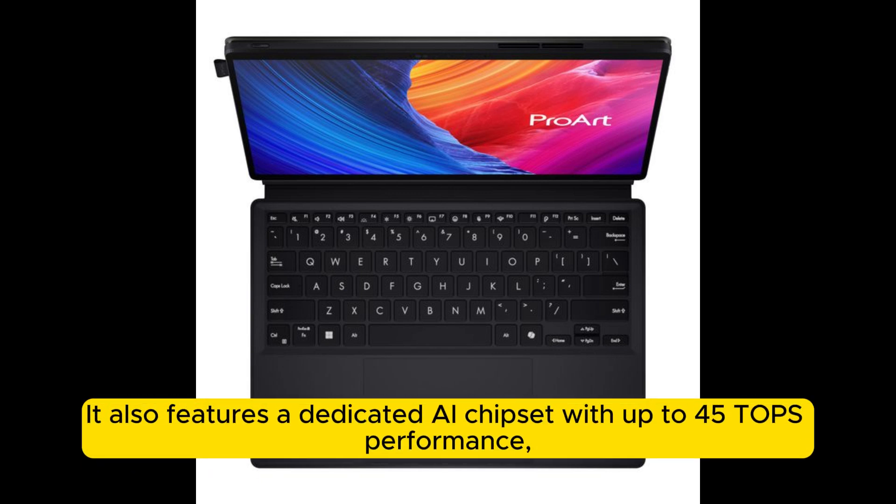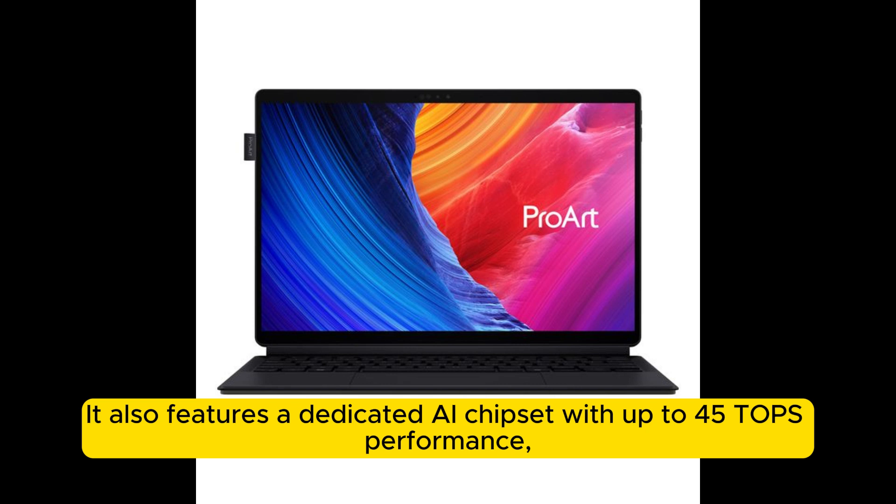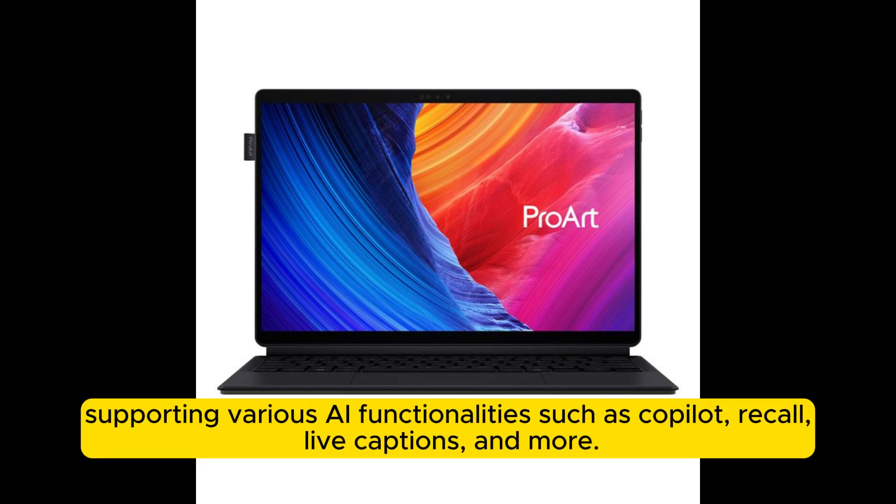It also features a dedicated AI chipset with up to 45 TOPS performance, supporting various AI functionalities such as Copilot, Recall, Live Captions, and more.